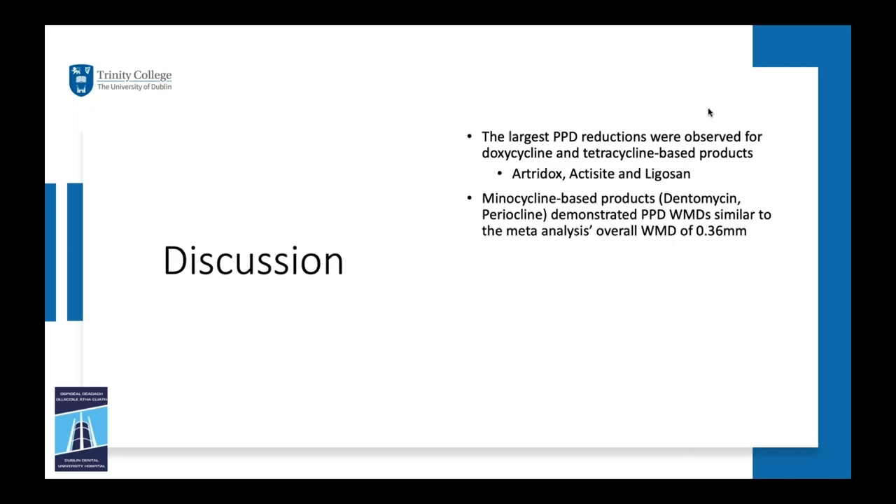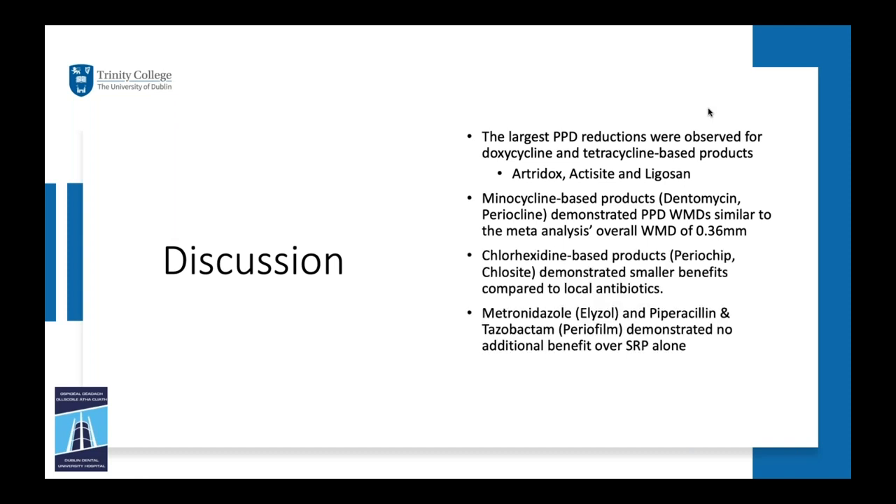In summary, the largest probing pocket depth reductions were observed for doxycycline and tetracycline-based products — Atridox, Actisite, and Ligosan. The minocycline-based products Dentomycin and Periocline demonstrated probing pocket depth weighted mean differences similar to the overall meta-analysis weighted mean difference of 0.36mm. The chlorhexidine-based products PerioChip and Chlosite demonstrated smaller benefits compared to the antibiotics. Metronidazole (Elyzol) and piperacillin/tazobactam did not demonstrate any additional benefit over scaling and root planing alone.